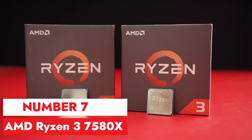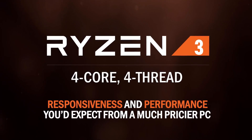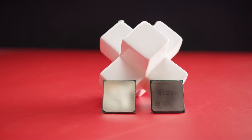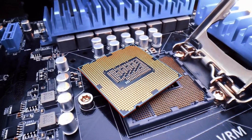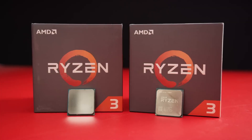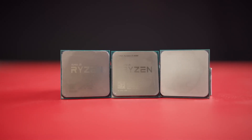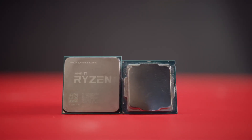Number 7, AMD Ryzen 3 5800X. The AMD Ryzen 3 5800X is a commendable addition to AMD's Ryzen lineup, offering a solid balance of performance and affordability. With its quad-core design and multi-threading capabilities, it excels in handling everyday computing tasks with ease, whether it's web browsing, multimedia consumption, or light gaming. The processor's efficient architecture ensures smooth operation and responsiveness, and its competitive price point makes it an attractive option for budget-conscious consumers.